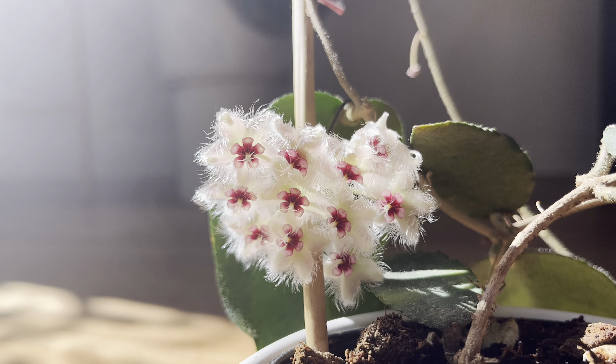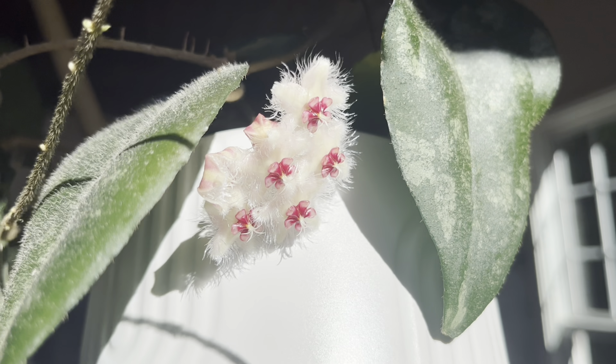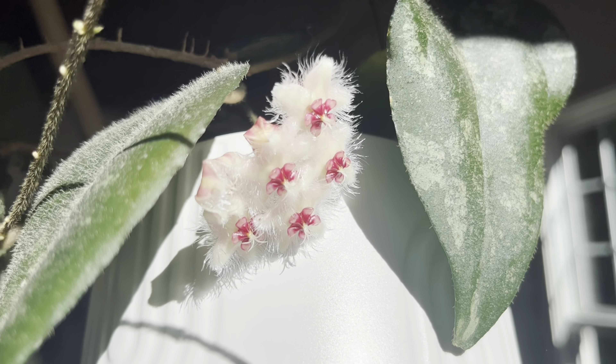Hey everyone! Wanted to share the blooms of my Hoya Kadada. These are the most unique looking blooms I've ever seen.